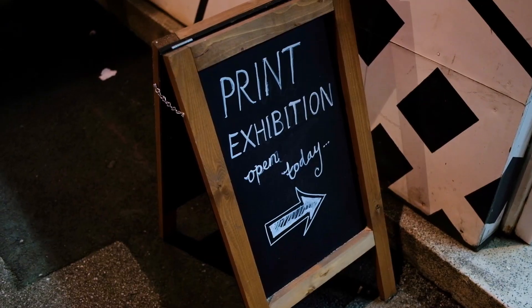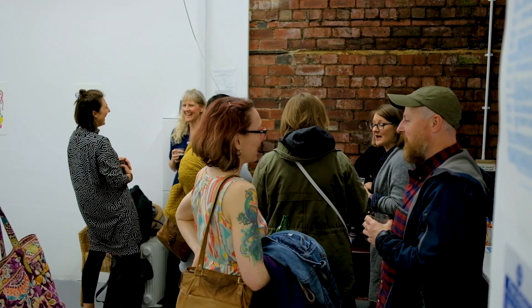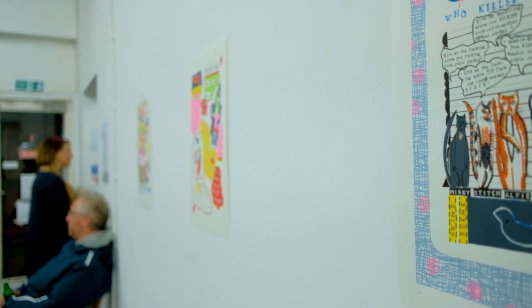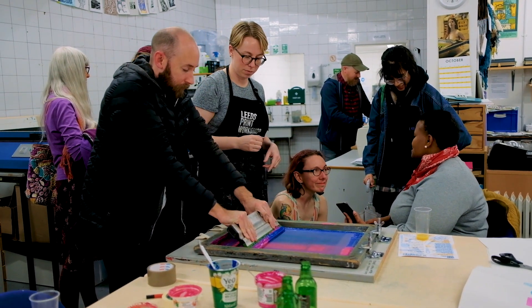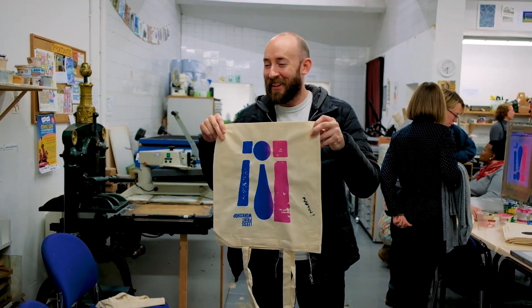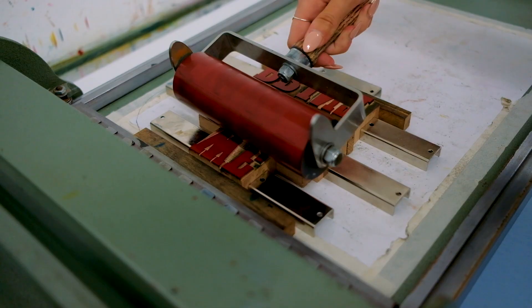We also regularly host exhibitions of printed works and provide opportunities for members to get involved in an annual print exchange. For more information about our courses and membership, visit our website or feel free to get in touch.